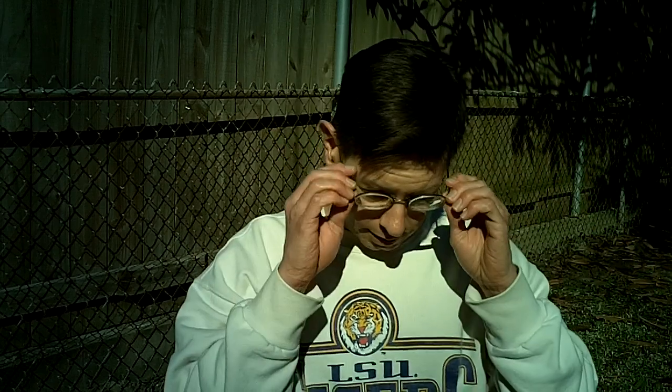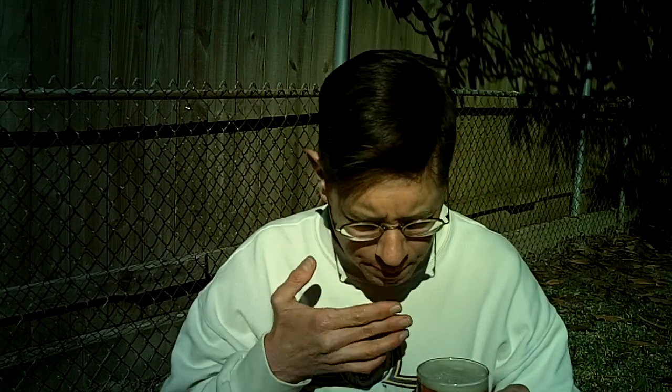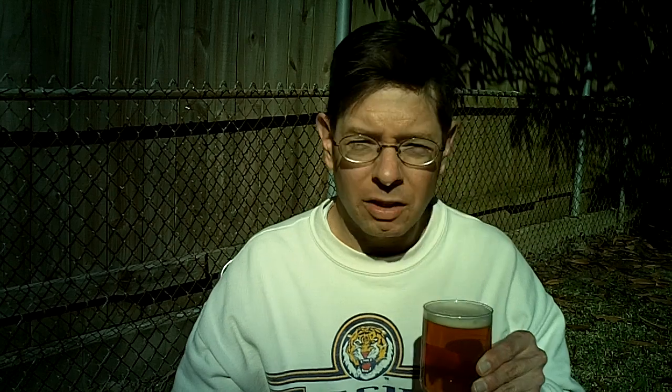Let's go with the smell test. Very subdued aroma. I'm comparing this in my mind to the other IPA I have in the fridge — the Sierra Nevada Celebration Ale. The aroma is subdued, and maybe a little bit of sweetness and grain. That's really it. Now we'll go with the taste.